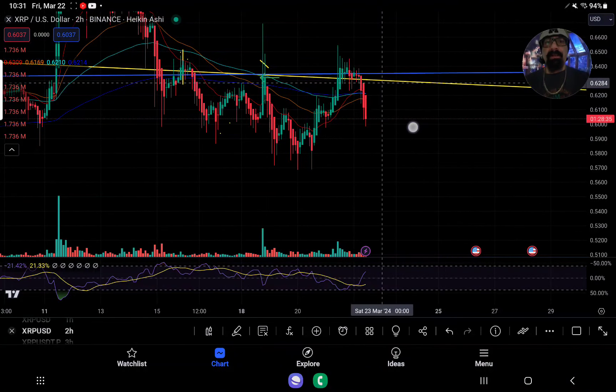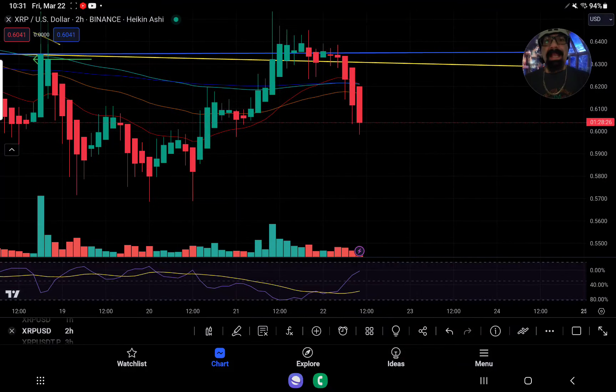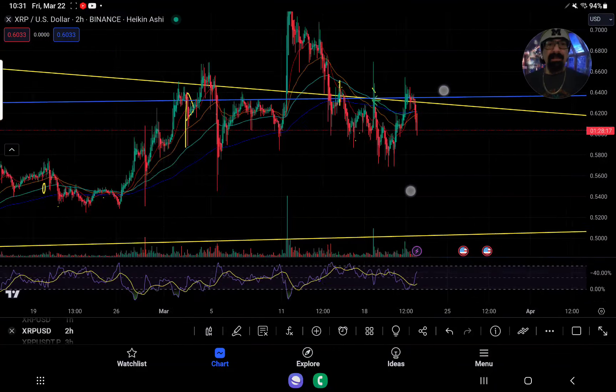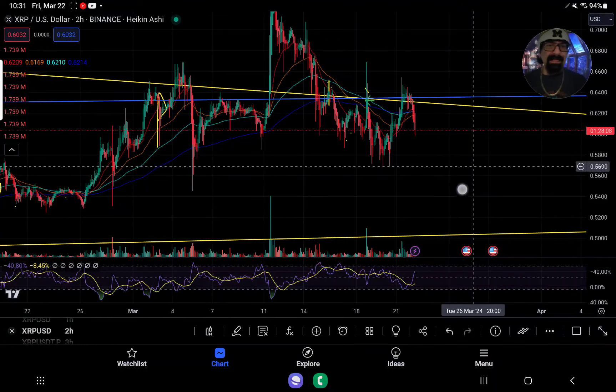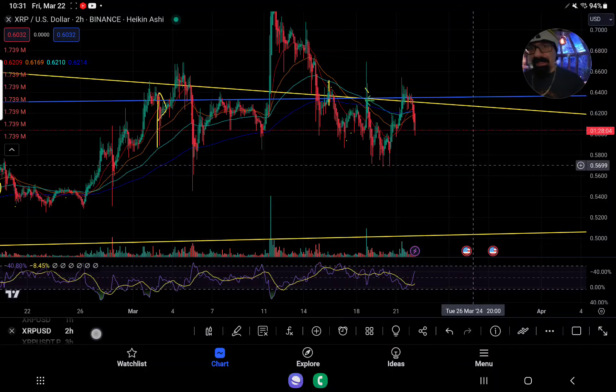We have absolutely failed to hold this 63.3. Now we have engulfing candles coming down in the two-hourly. We're about to invalidate this structure — we had a golden cross and we talked about yesterday that if we can't come down and hold that area, maybe 62 cents, even 61.5 cents, this could be a big problem. We still have an inverted head and shoulders trying to form, but the moment you invalidate this — and now it's down at 57 cents — we could easily invalidate this if we continue this current flow.